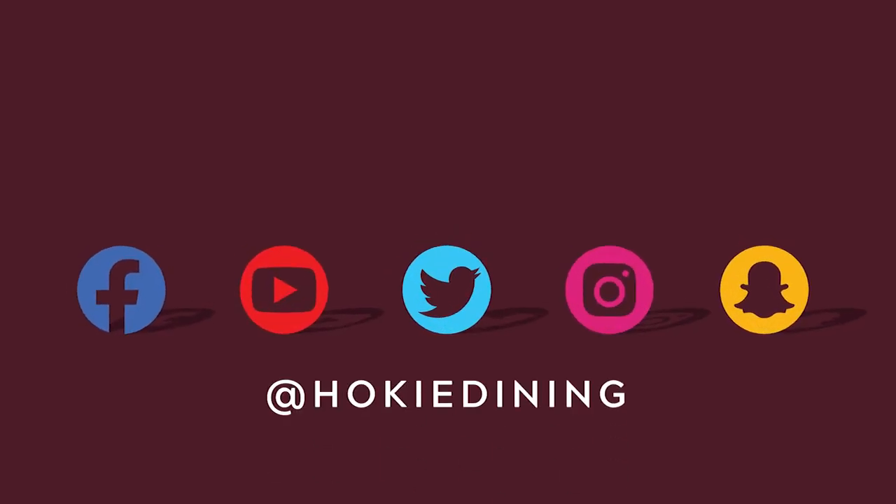For more info, check out our website at dining.vt.edu, or you can follow us on social media at Hokie Dining.